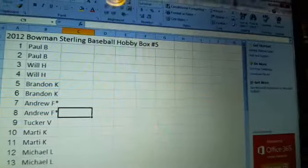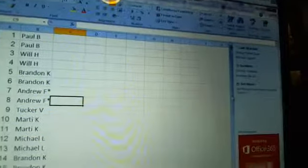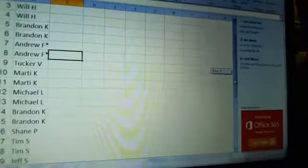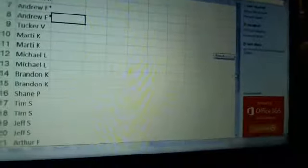We'll go down the line with the roster. Paul B., back again — what's up, my man? Will H. as well. Got him a monster last night — he got the dual auto, so congrats to him again. Brandon K., Andrew F. — you got the star next to your name because you are a rookie, so welcome, sir. Glad to have you. Tucker, good to see you back. Marty K., what's happening? Michael L., Brandon K., Shane P. just getting one spot, hoping he can snag something pretty. Tim S., Jeff S., Arthur — couldn't stay away. I know you said we're hurting your PayPal, but sometimes it's worth it.